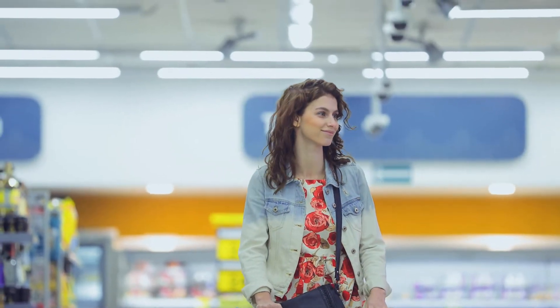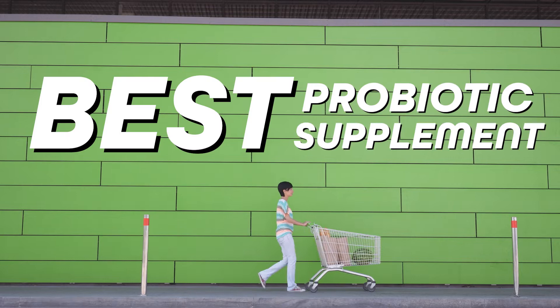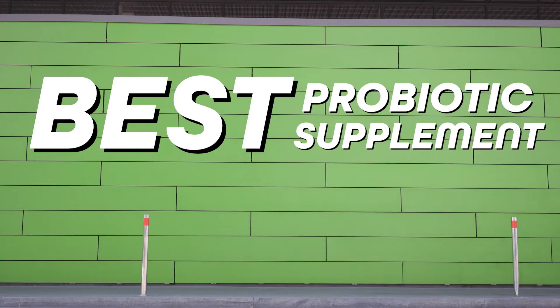The mistake I see most people make is that they just pick up some random probiotic supplement off the shelf at the grocery store and expect it to do something great, but then they get disappointed because it doesn't do anything. In this video, I'll show you exactly how to choose the best probiotic supplement for fatty liver to help start reversing inflammation fast.